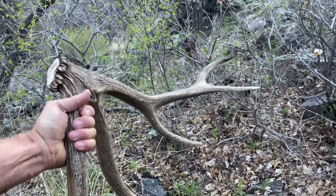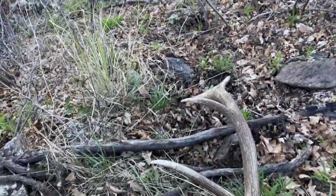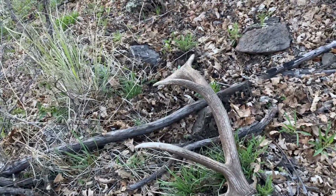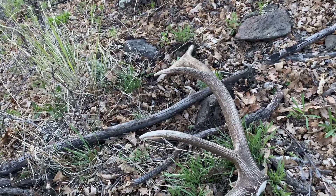Just a little five-point, but hell yeah, I'll take that. I'll take bonus sheds right by the truck any day. So that means I'm on a good little trail here. I'm going to keep working down this ridge.